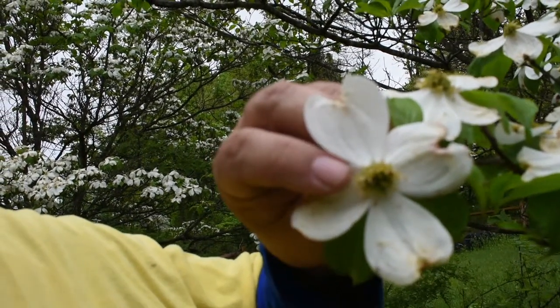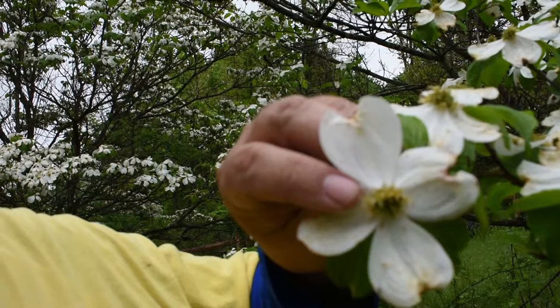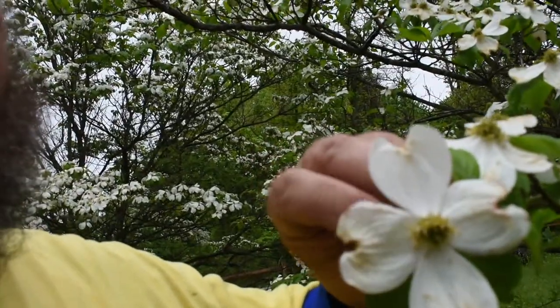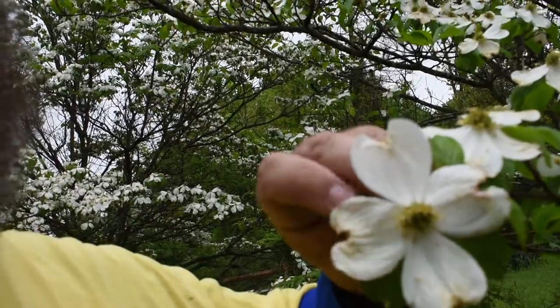So right here, this is not a single dogwood flower — this is actually several dogwood flowers with the big white floral bracts that probably help attract pollinators. Dogwood is pollinated primarily by bees, not butterflies.